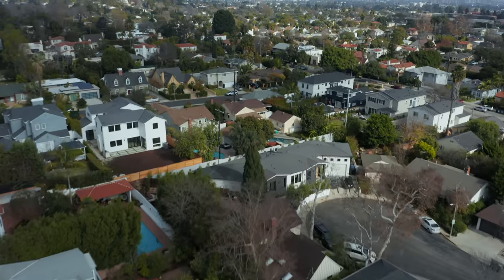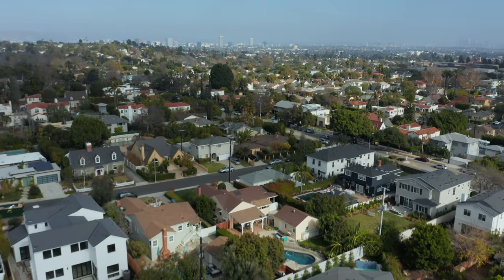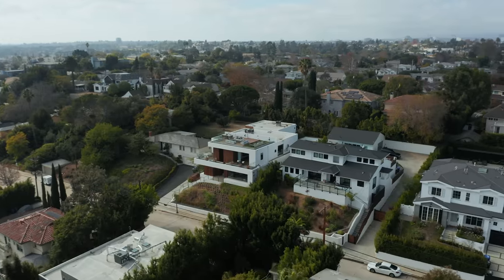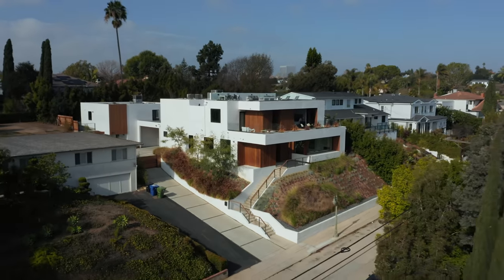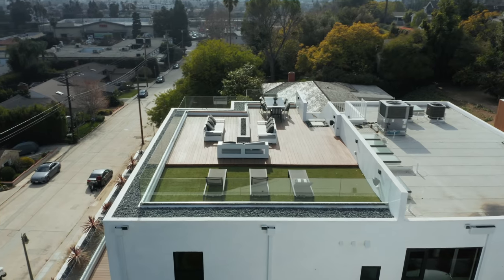Cheviot Hills is a neighborhood on the west side of Los Angeles, conveniently located between Beverly Hills and Culver City. It's in very close proximity to Fox Studios, Sony Studios, and Rancho Park Golf Course.